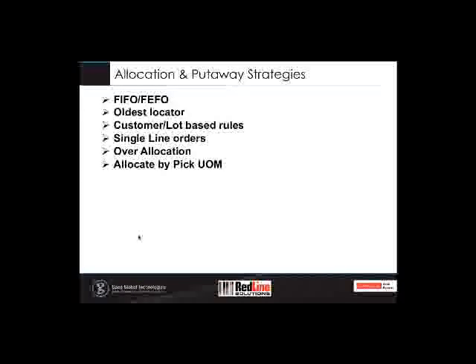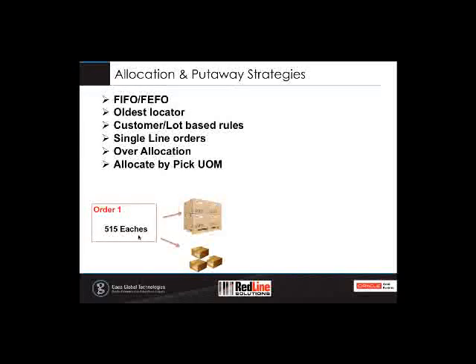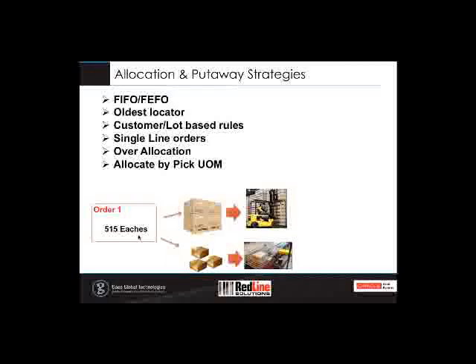'Allocate to pick unit of measure' is probably one of the most popular and efficient pick methodologies. For example, if you have an order for 515 eaches, which translates to a pallet and three cases, a normal pick methodology might either deplete your forward pick locators or leave partial pallets in bulk storage. What 'allocate to pick unit of measure' does is break that single allocation into two pieces based on the pick unit of measure — creating a pick task for the pallet and a pick task for the three cases. These can then be dispatched to the appropriate resources, picked, and consolidated to a single staging lane.